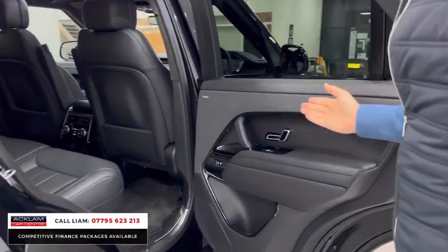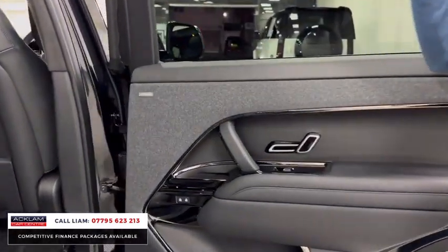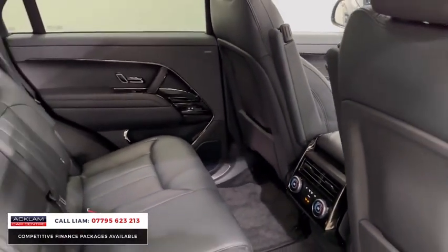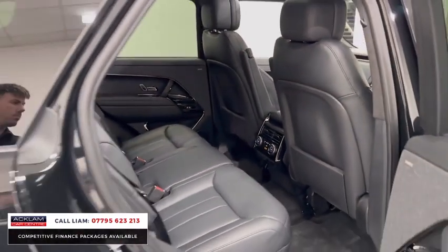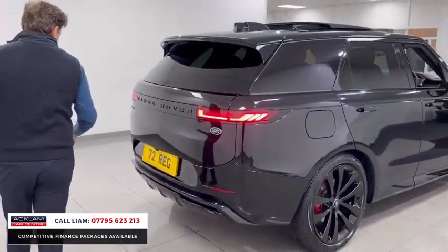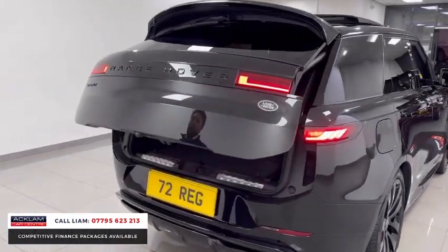In the back you've got rear electric seats, rear cabin lighting, rear heated and cooled seats — very desirable. There's also good boot space with an electric tailgate.